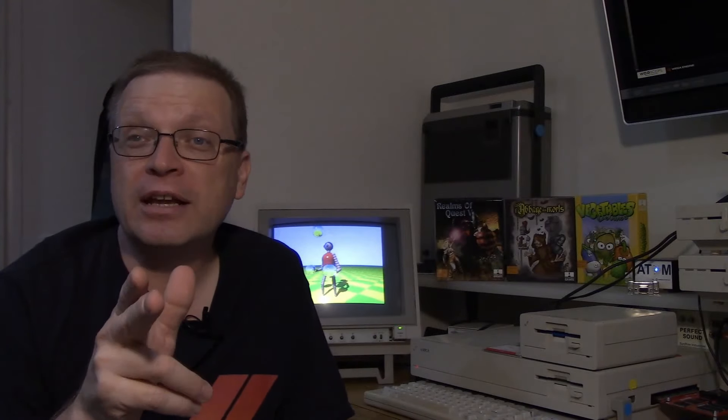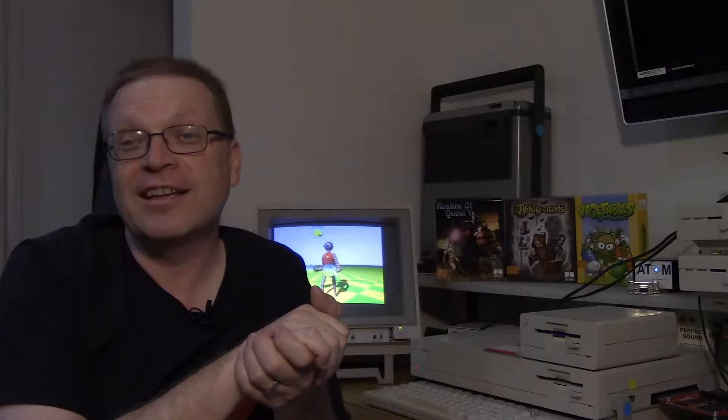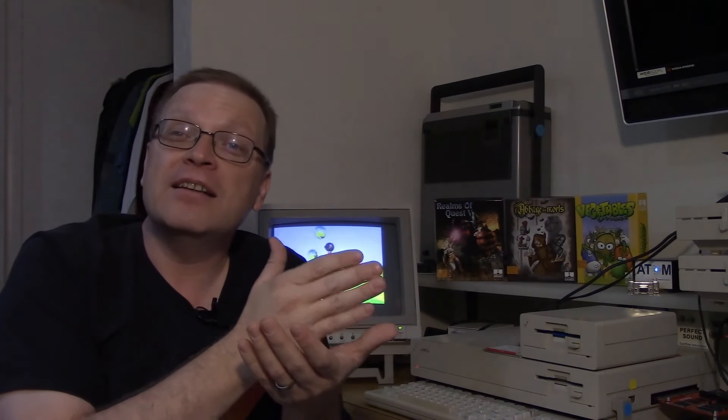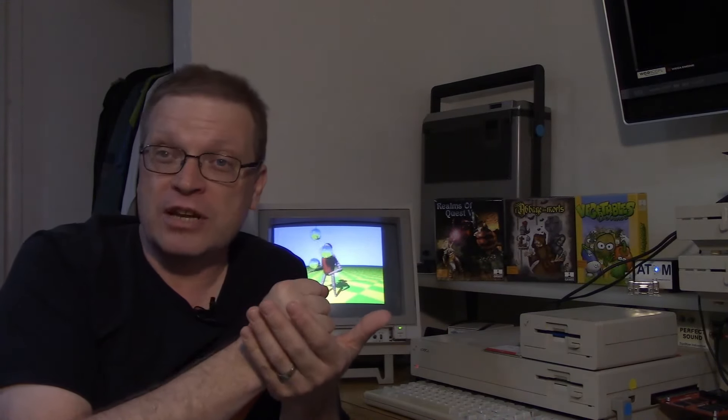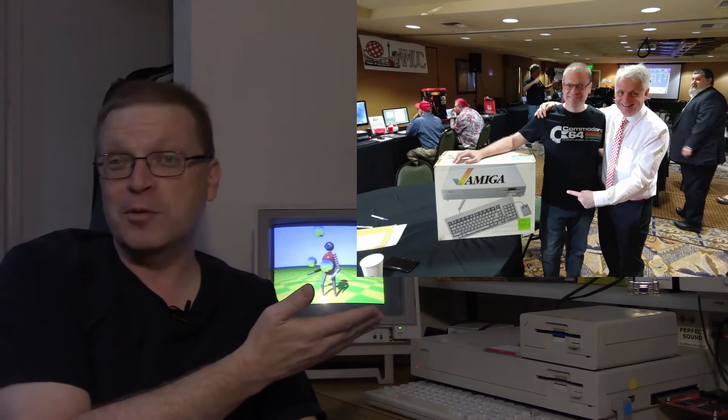I took the plunge and bought it, along with a nice A1010 floppy drive and a Perfect Sound digitizer designed for the Amiga 1000. Here I am sharing my beautiful new Amiga with none other than Trevor Dickinson from AEON, who makes the brand new Amigas. A little before the time of the PowerPC Amigas, but he really enjoyed it, and the history of the unit is undeniable.